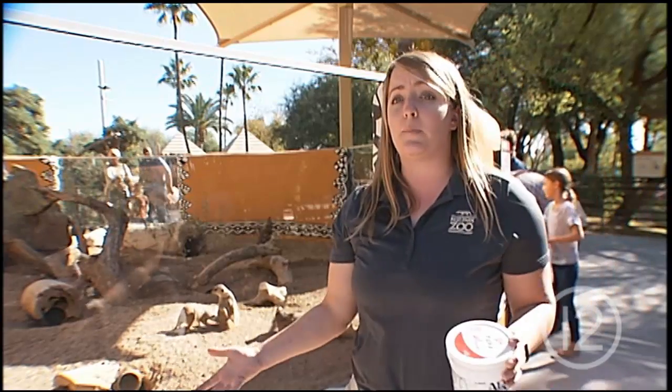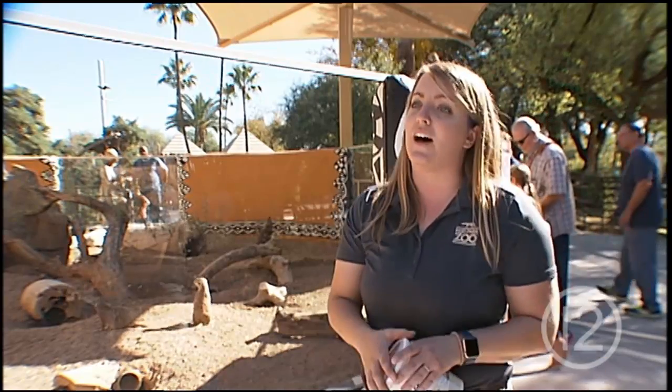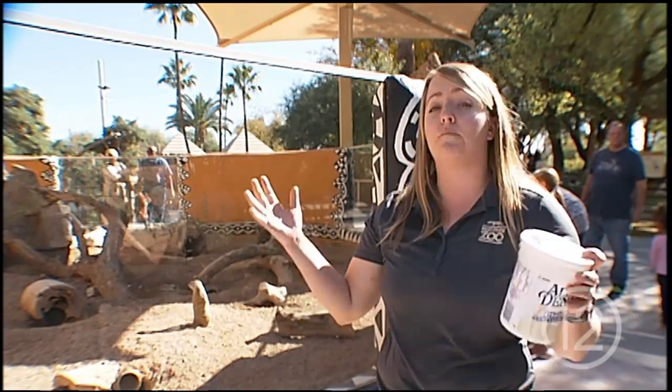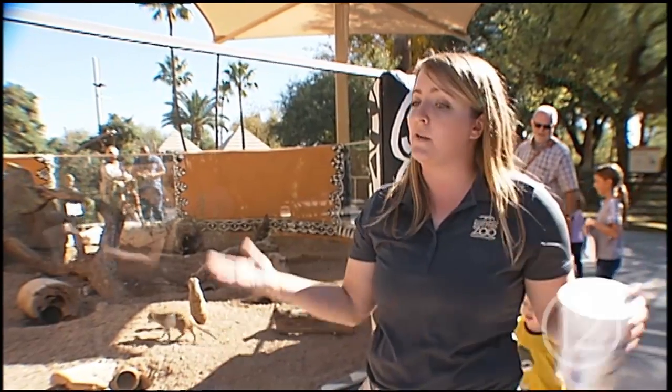We not only wanted to give them a little more space, but we have some meerkats who don't get along so well, which happens a lot with meerkat mobs. So this gives us the chance to have both groups of meerkats out and visible to the public, doing what they do best — digging.